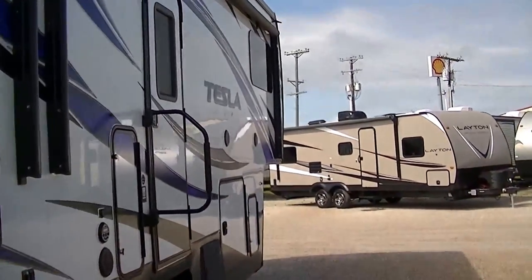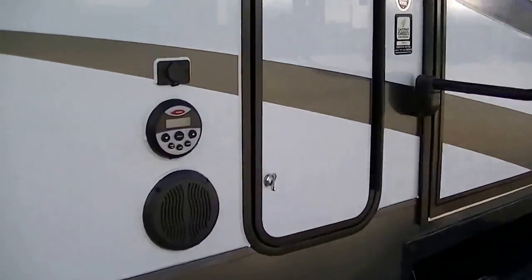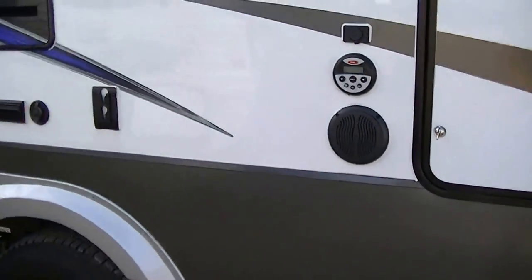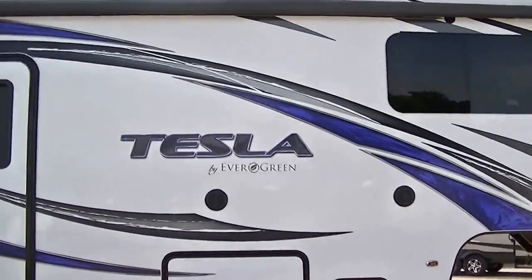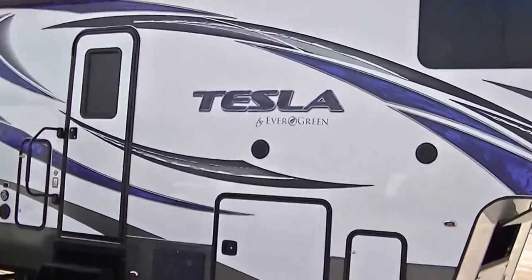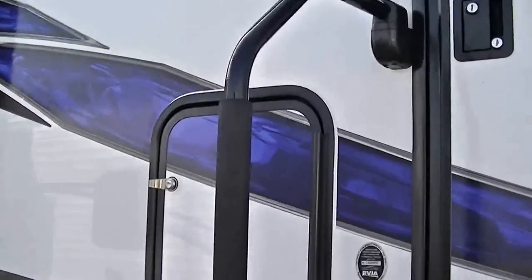An outside sound system to get your jam on — there are four speakers, so you've got plenty of sound potential, and there's an outside controller so you don't have to go inside to turn up the volume. Digital LED lights so you can get your own light show going while you're having your party on the patio.